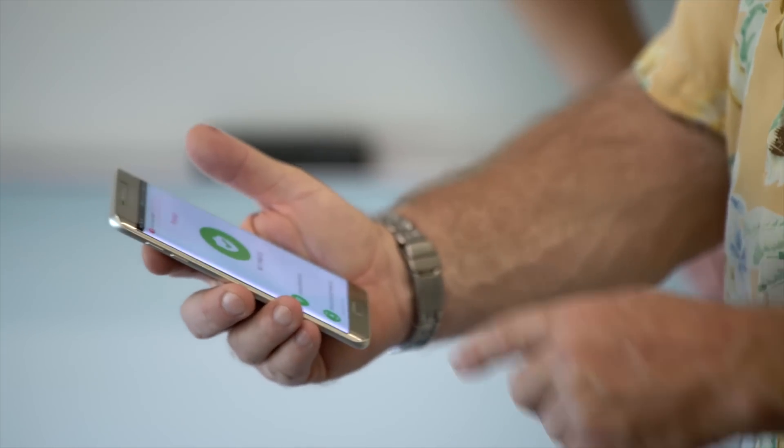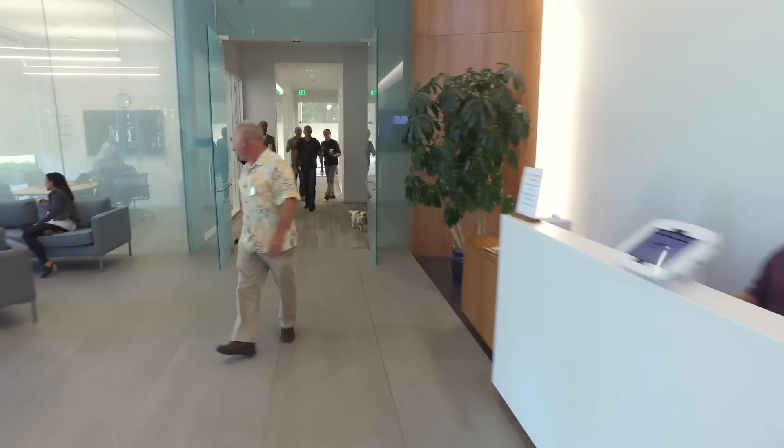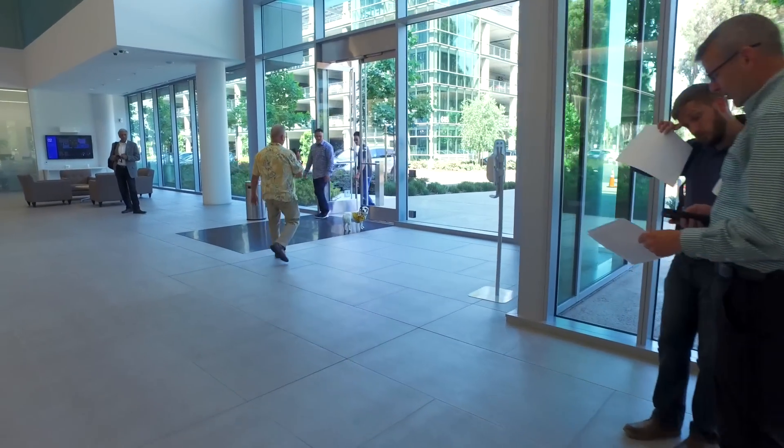The mobile threat prevention user experience is great. The app sits there quietly, it doesn't do anything, there's no user intervention. If it finds something bad, it alerts us, and if it's bad enough, it quarantines the phone. Then the user contacts the help desk asking why their phone has been quarantined. That's the good thing about Checkpoint — they make sure the product does what it says, plus more.